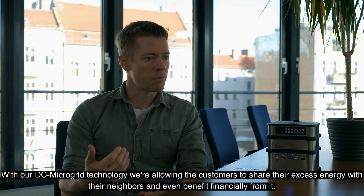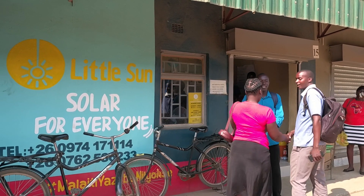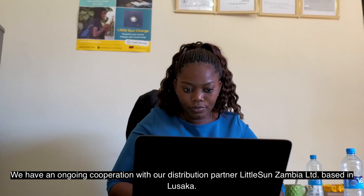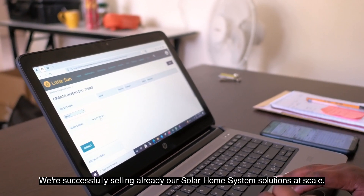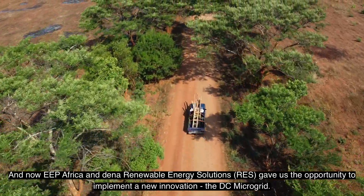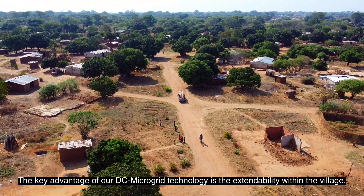Customers can even benefit financially from sharing energy. We have an ongoing cooperation with our distribution partner, Little Sun Zambia Limited, based in Lusaka. We are successfully selling our solar home system solutions at scale, and now EP Africa and Dinaris gave us the opportunity to implement a new innovation: the DC microgrid.